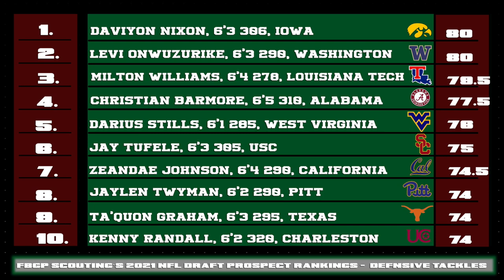Christian Barmore of Alabama and Darius Stills of West Virginia are two of the more accomplished defensive tackles in this class, with Barmore being named defensive MVP in the national championship game. He's got the first-step quickness you want off the ball at that position. Kenny Randall out of Charleston is one of many pro prospects coming from that program the last three seasons. He's really good at the point of attack, the strength is there to slow an offensive lineman, and I think his explosiveness is underrated — he could be a double-team drawing type player at the next level.